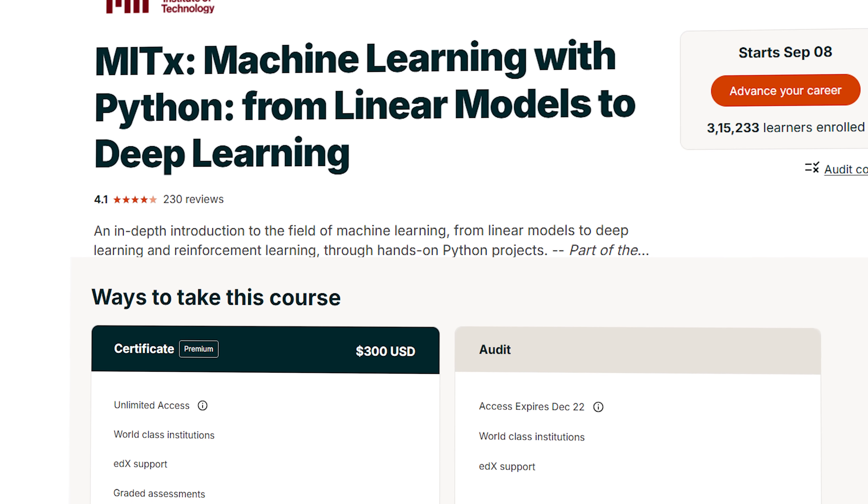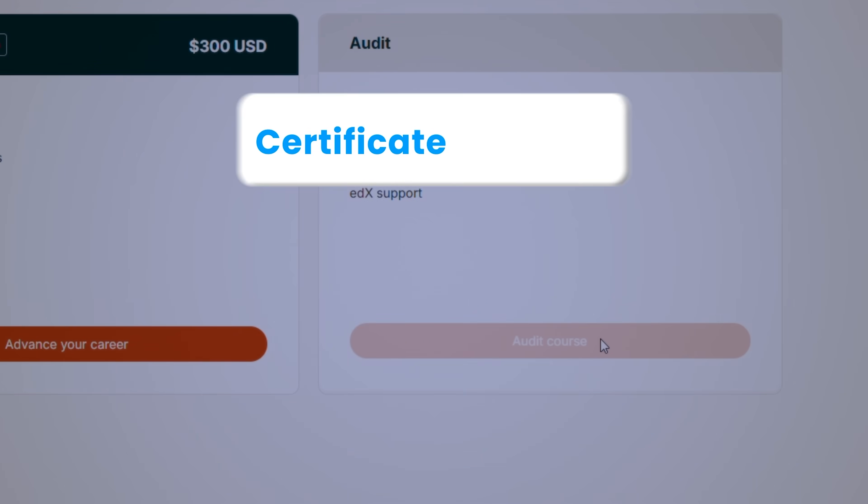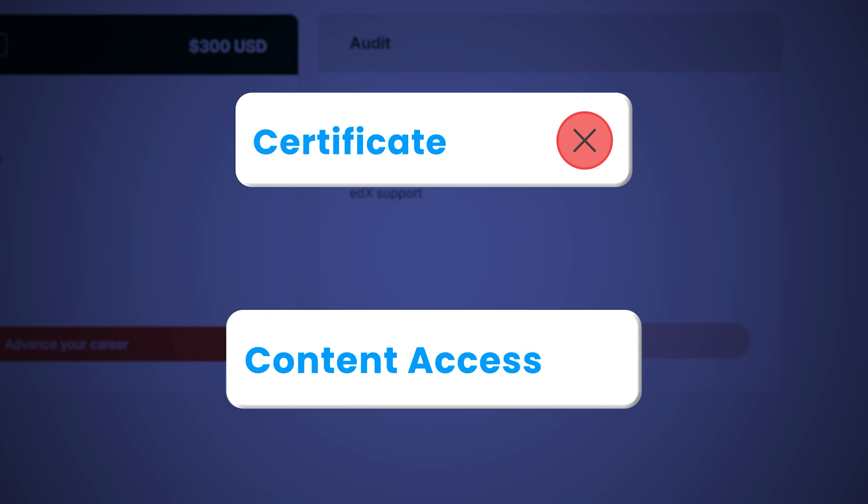Now, I know what some of you are thinking — these courses look great, but they also look expensive. Well, here is something that most people don't know: most of these courses can be audited for free. You won't get the certificate, but you will have access to all the course content. And if you do want the certificate, some of these courses also offer financial aid.